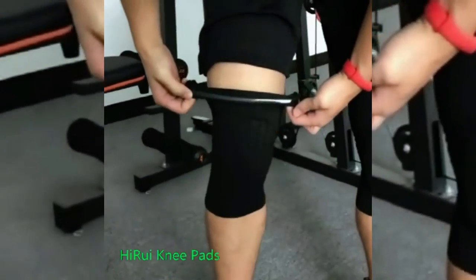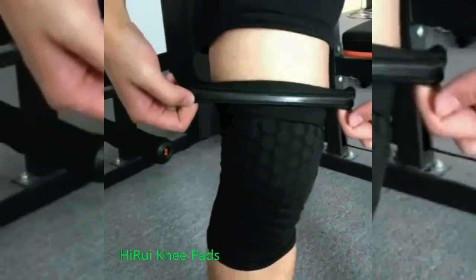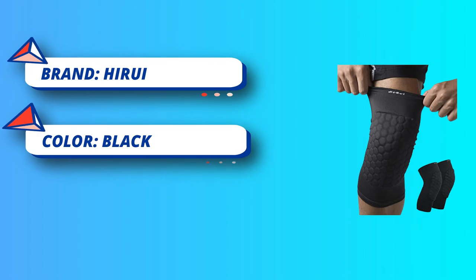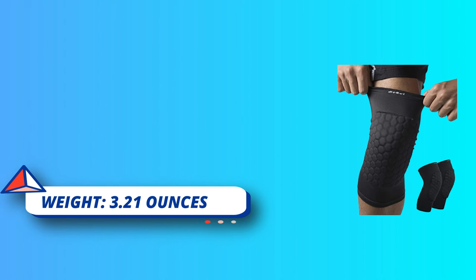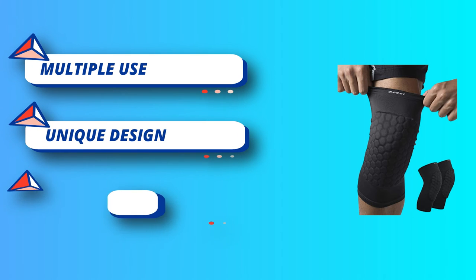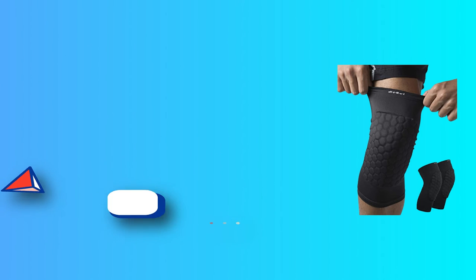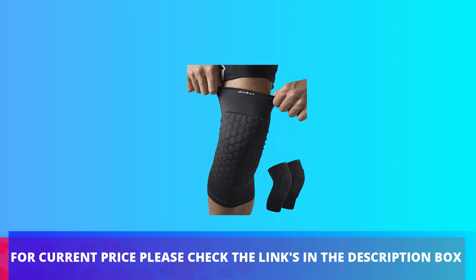Outstanding quality and maximum comfort. Mixed fabric of polyamide and spandex with exquisite design technology — light, smooth, and high elastic fitting. Rapid perspiration, drying, and good breathability are useful to protect the leg and knee from strain during outdoor activities. For current price, please check the links in the description box.